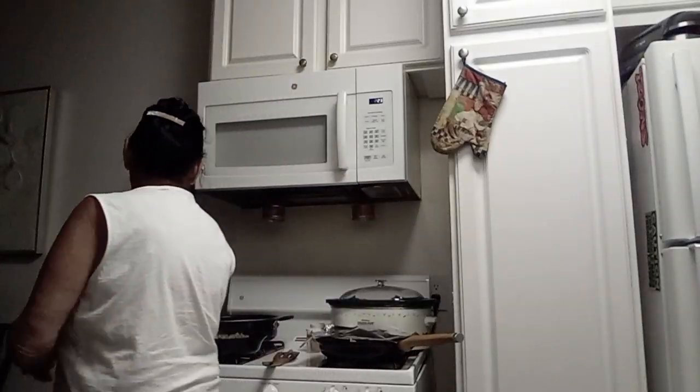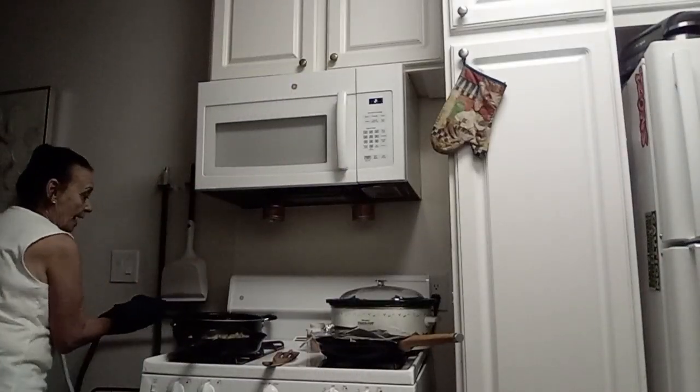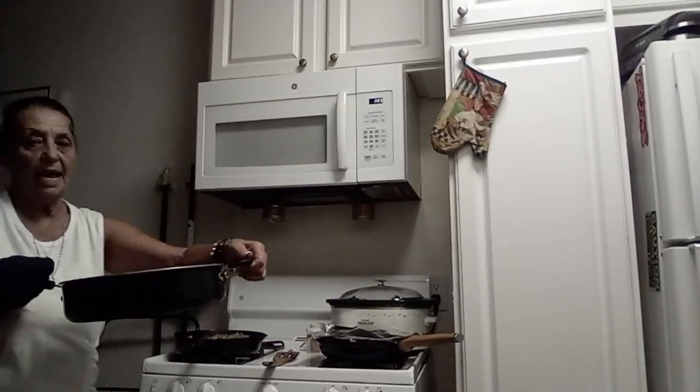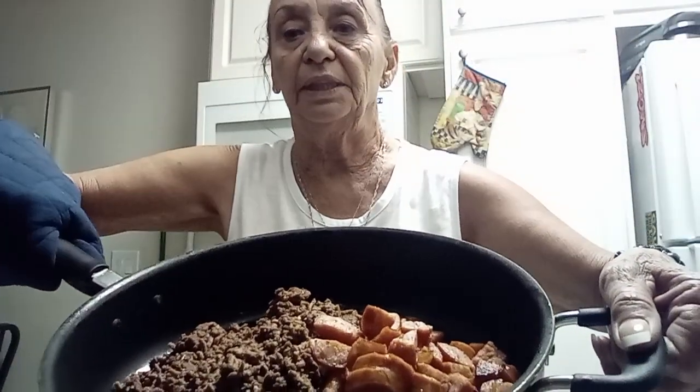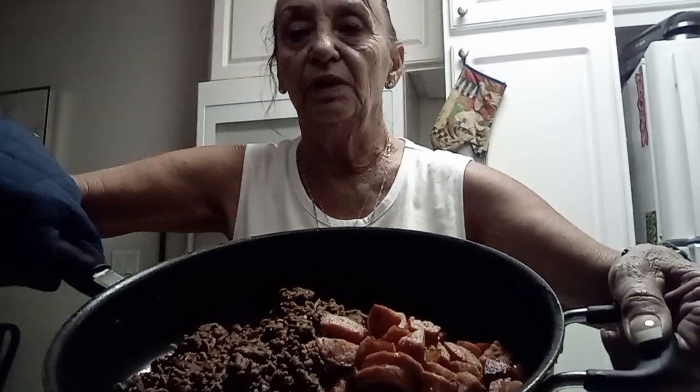I ground beef — the hamburger over here — and I sizzled the sausage with it. So this is all ready to go.